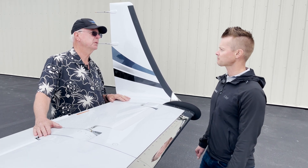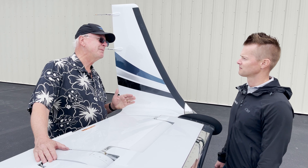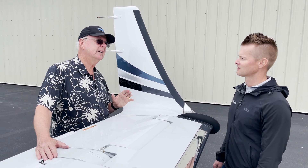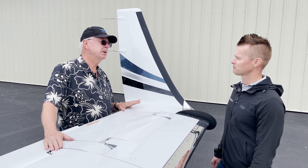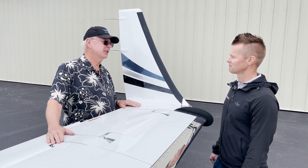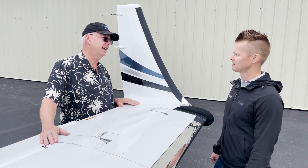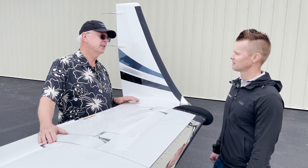Obviously, if you're below your gross weight on takeoff, you have a better chance of getting to altitude. But you're kind of limited. We do a lot of two, two-and-a-half-hour flights down in New Mexico, and it's really hard to plan for anything over 38,000. Initially it would be 36,000. So those step climbs are the typical strategy.